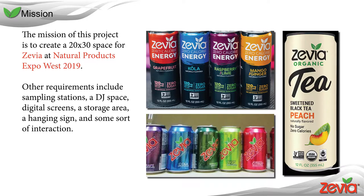The mission of this project is to make a 20 by 30 exhibit for Zevia at NPEW. It should represent Zevia and their company while providing beverages through sampling stations. A DJ will be present later in the day for happy hour and needs somewhere to play.